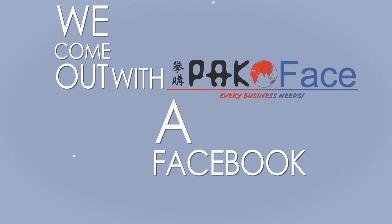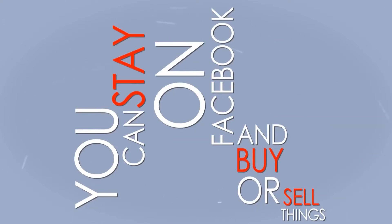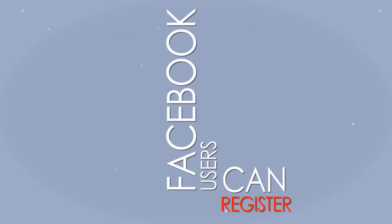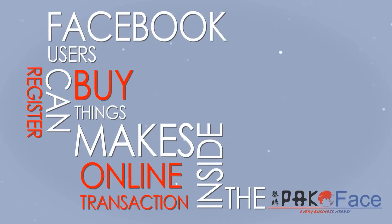Certainly, almost everyone has a Facebook account, so we've come out with PacoFace, a Facebook e-commerce store. This means you can stay on Facebook and buy or sell things. Facebook users can register, buy things, and make online transactions inside the PacoFace.